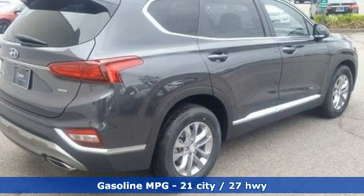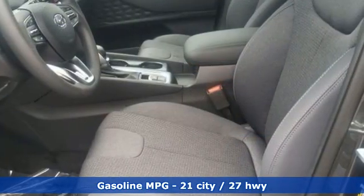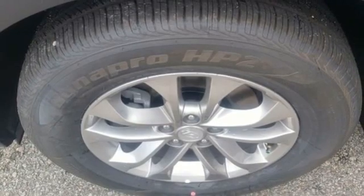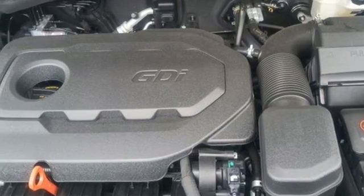It comes with great features you love: inline 4-cylinder engine, manual tilting steering column, streaming audio, manual telescoping steering column, wireless phone connectivity, external memory control, aluminum wheels, push button start, and automatic transmission.